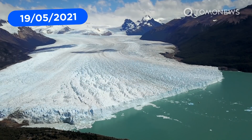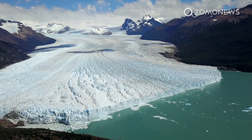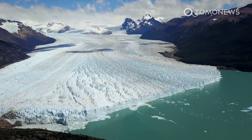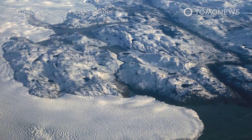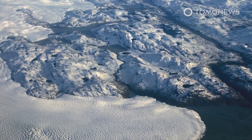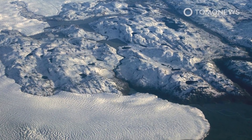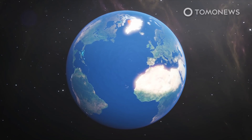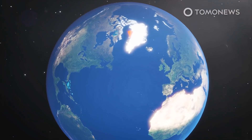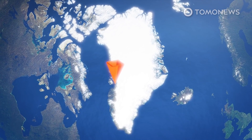A new study published in the Proceedings of the National Academy of Sciences claims that the massive Greenland ice sheet is on the brink of a major tipping point. The study's authors say enough ice to raise the global sea level by more than a meter is probably already doomed to melt from Greenland in the next few decades. A new study of ice sheet heights and melting rates in Greenland's Jakobshavn Basin shows the Greenland ice sheet is on the brink of a major tipping point.